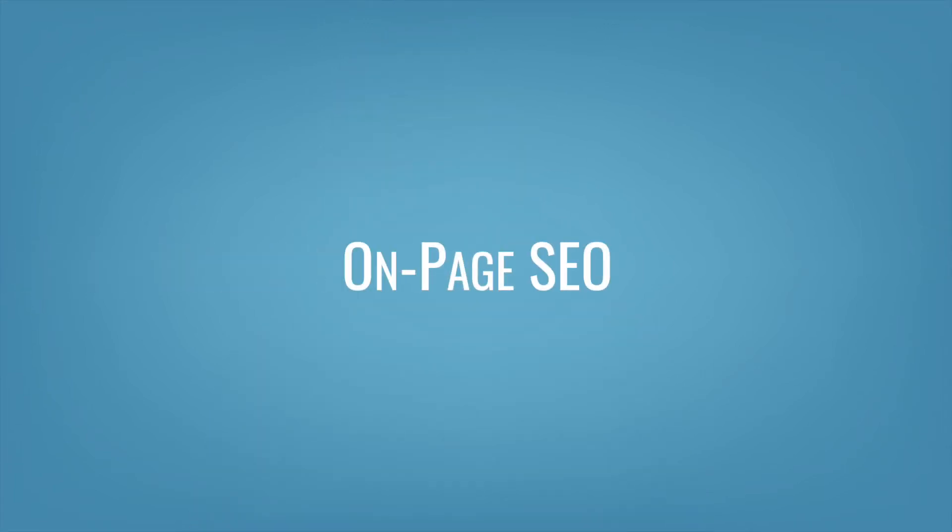On-page SEO is the stuff you hear discussed most often, including keywords. But keywords aren't the only thing to think about — the overall quality of your content is what really matters to your rankings, since Google wants to give its users exactly what they're looking for. Google is going to look at factors like how many people clicked on your search listing, how long they stayed on a page, and even whether or not they had to keep searching for answers after they left your page. You don't have to be the first search result that people click on, but you do want to be the last.